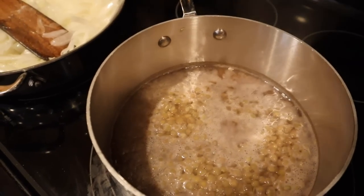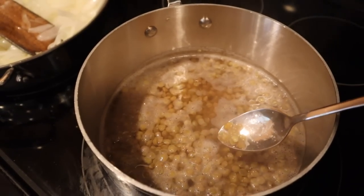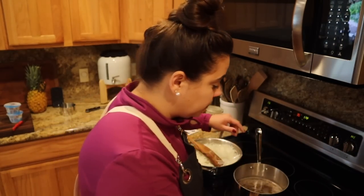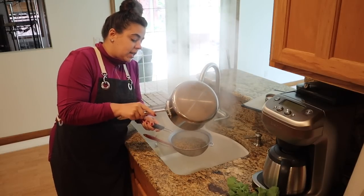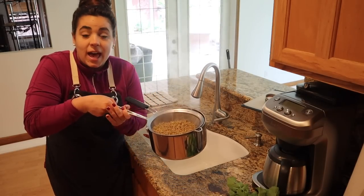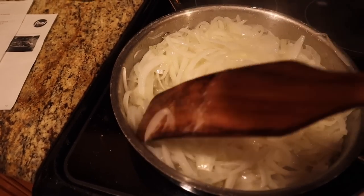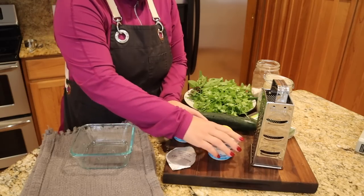Now we're going to get going on the tzatziki sauce — that will be easy, we can check that off the list while we wait. Actually, we have one more minute on our lentils and you can see how much they've plumped up. I want to give them a taste test — I want them about halfway cooked since they have another 20 minutes when they cook with the rice. Perfect — that's done. We're going to strain it and get it out of the hot water so it stops cooking. I'll let it sit in the colander. That component is done.